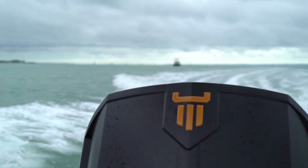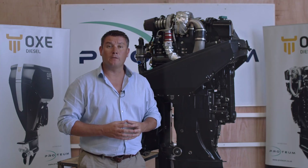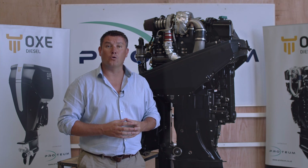The Ox range of diesel outboards incorporate closed circuit cooling, therefore a calorifier can be utilised aboard the vessel to run hot water or a warm air blower.